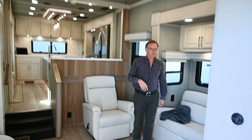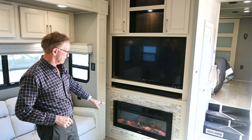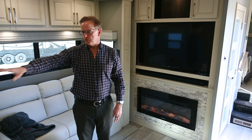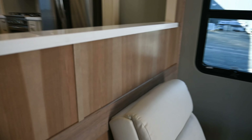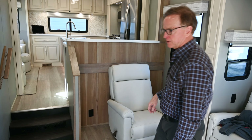Coming around the corner, there are two display areas with cabinets on both sides, a TV, and a fireplace — that completes the entertaining area. We really like the wood finish behind the single seater, and both handrails also match that wood finish.